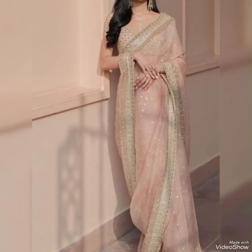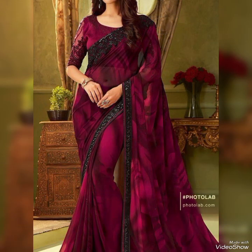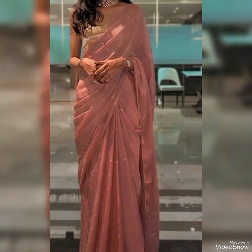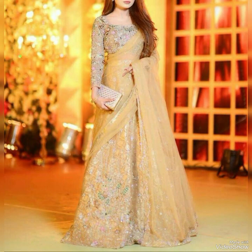This type of sari can be worn in a variety of ways to suit different body types and styles, from classic and traditional to modern and trending. The overall look is one of grace, elegance, and sophistication, making the sari a popular choice for special occasions and formal events.